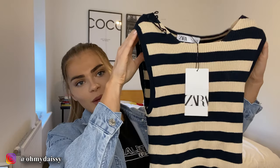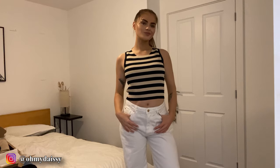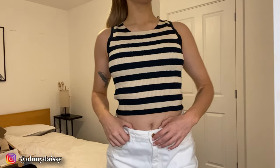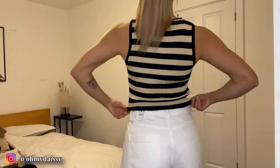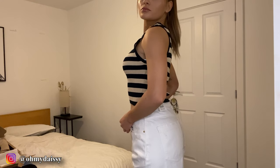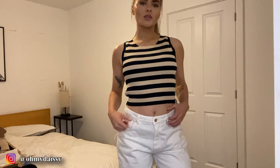Next from Zara I got this gorgeous beige and black striped top — I've already styled this on my Instagram, which I'll link below. It's a slightly cropped and boxy top, ribbed all the way down. I love stripe detailing because it's such a classic print you can wear year on year, which is exactly why I picked it up. I want pieces I can get my money's worth from. I picked this up in a size medium and it was £17.99.